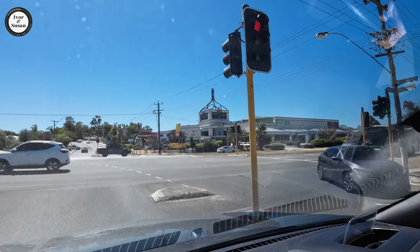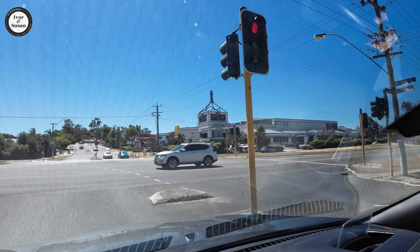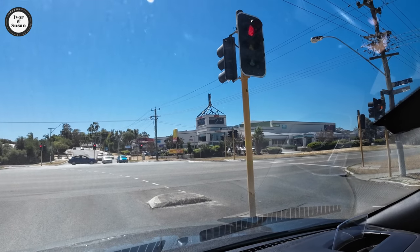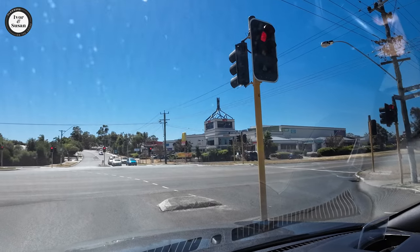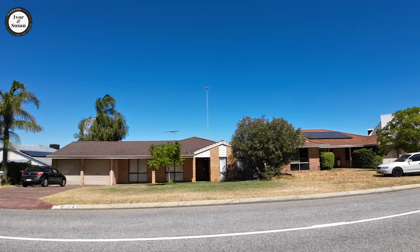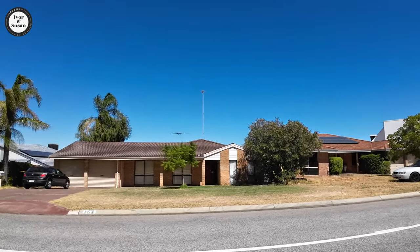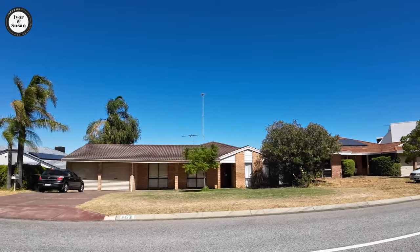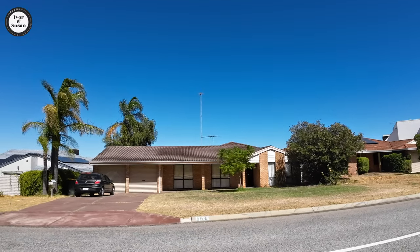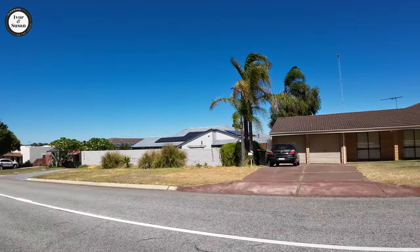We're just filming the Warwick Grove Shopping Centre here, just to show you — we're coming out of Hammersley. That there is the major shopping centre in Warwick, but it's not in Hammersley; it's just across the road. Okay guys, we're on a street called Rannoch Street here in Hammersley, and this is supposed to be the highest point in Hammersley. And that over there is the radio tower I was talking about — it's on the outskirts of the suburb but it is in the suburb.